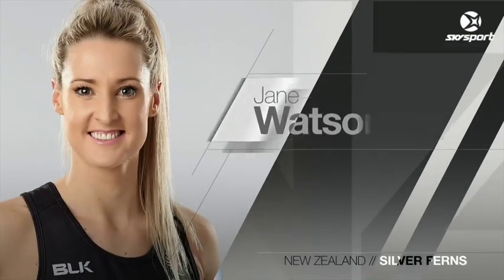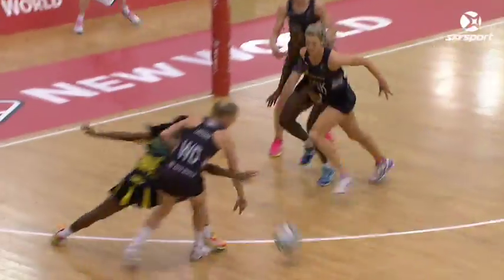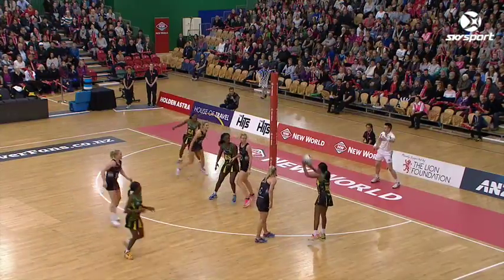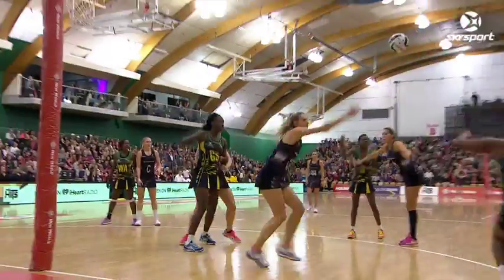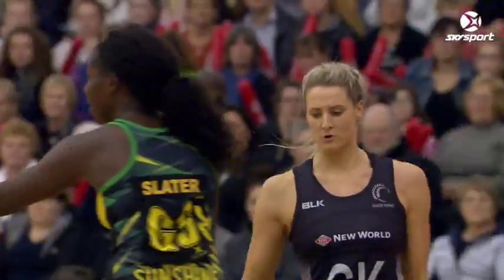Once again, the star of the show for us — Jane Watson. Everything she did was high intensity with a lot of speed. When you talk about the twitch, she's got the fast twitch — she's so quick, her reaction time. Her combination with Grant is what I like. They're both so mobile, so agile. They hunt the ball, they attack, they're quick to the loose ball and they just back each other up, which is what you want from a defensive combination.